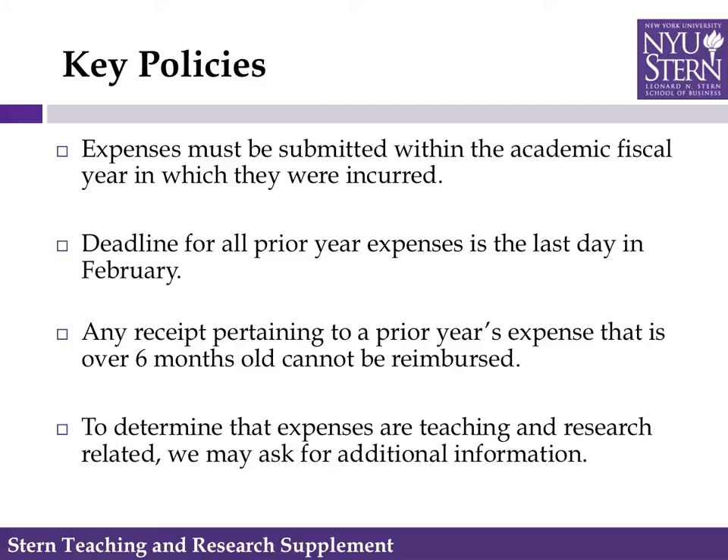Some key policies in spending: expenses must be submitted within the academic fiscal year in which they were incurred, September through August. The deadline for all prior year expenses is the last day in February. Any receipt pertaining to a prior year expense that is over six months old will not be reimbursed. To determine that expenses are teaching and research related, we may ask for additional information from time to time.